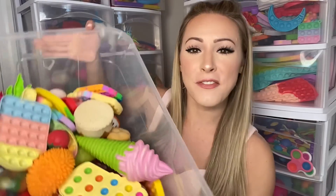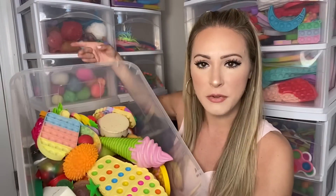Today I'm going to be letting my fidget collection decide what I eat for a full 24 hours. This video is going to be crazy and I am so excited for it. So last night I went through my entire fidget collection, every single drawer, and I found all of the food themed fidgets and I put them into one clear container.